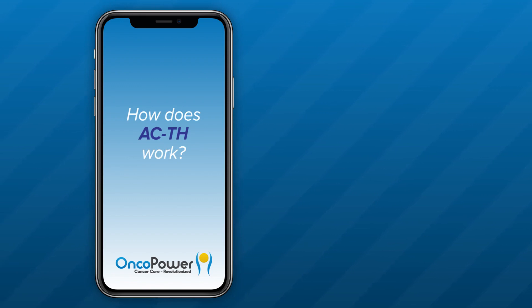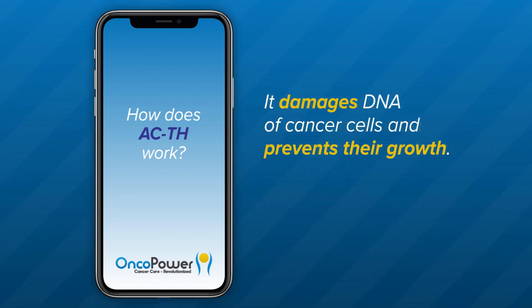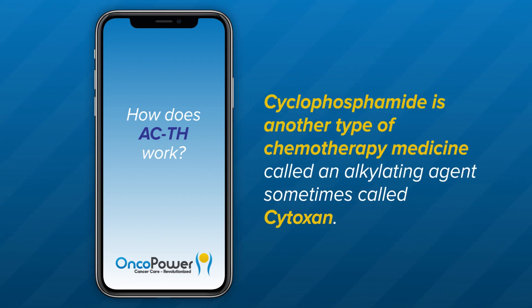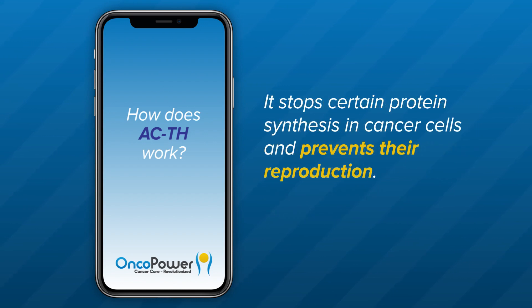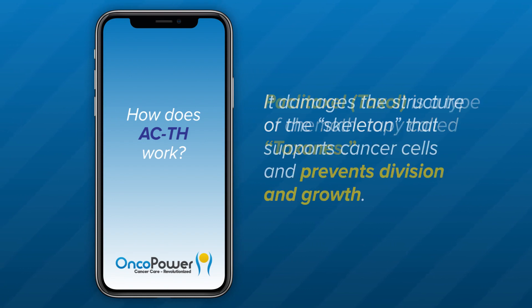How does ACTH work? Adriamycin is an anthracycline class of chemotherapy treatment, also called Doxorubicin. It damages the DNA of cancer cells and prevents their growth. Cyclophosphamide is another type of chemotherapy called an alkylating agent, sometimes called Cytoxan. It stops certain protein synthesis in cancer cells and prevents their reproduction. Paclitaxel, or Taxol, is a type of chemotherapy called taxanes. It damages the structure or skeleton that supports cancer cells and prevents division and growth.